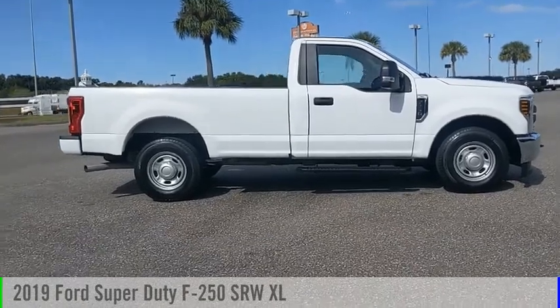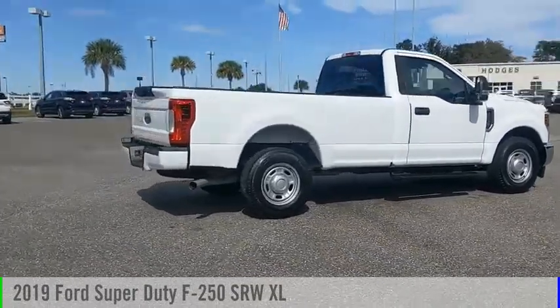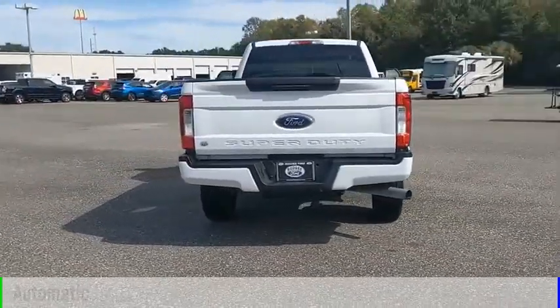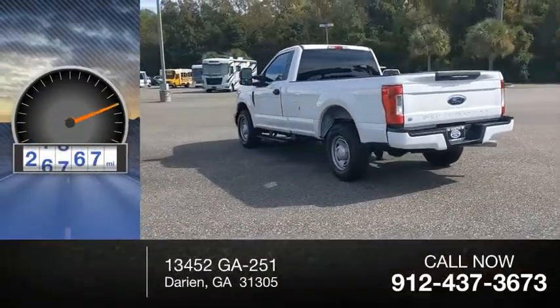You are going to love the 2019 F-250 Super Duty. This vehicle is powered by a rear-wheel drive, 8-cylinder, 6.2-liter engine, and comes with an automatic transmission. This vehicle has less than 30,000 miles.